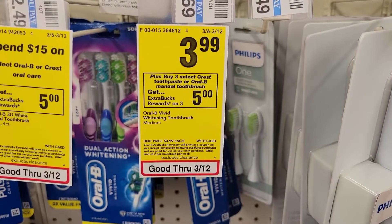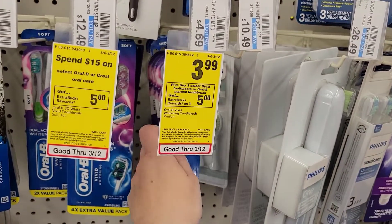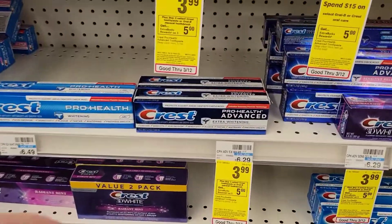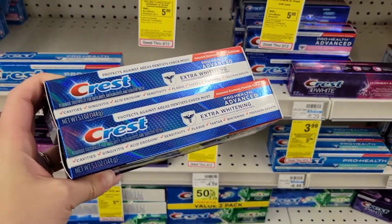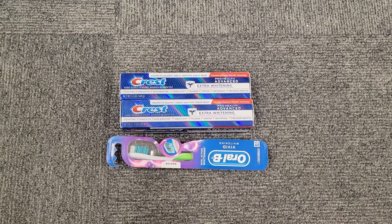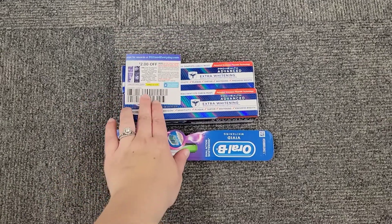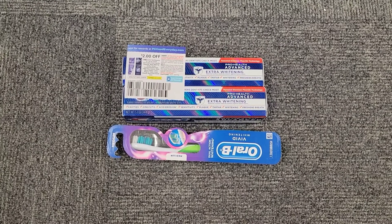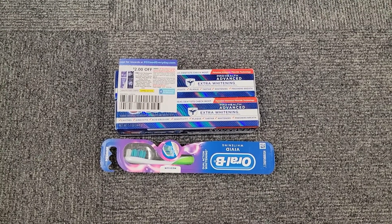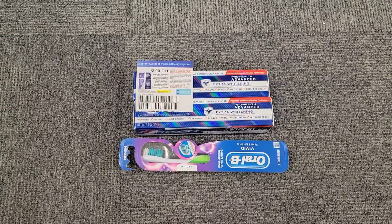Next we're going to look at some super cheap oral care. On promotion this week for buy three get a five dollar extra buck are the Crest toothpaste and the Oral-B toothbrushes. I'm going to grab one toothbrush for $3.99 and two of the Crest toothpaste for $3.99 as well. My total for all three is $11.97. I'm using a two dollar off of one Crest toothpaste paper coupon from the March P&G, a two dollar digital for the other toothpaste, and a two dollar digital for the Oral-B toothbrush — taking off a total of six dollars. After all coupons I'm left to pay $5.97 out of pocket, but for buying three I get a five dollar extra buck making my final cost just $0.97.